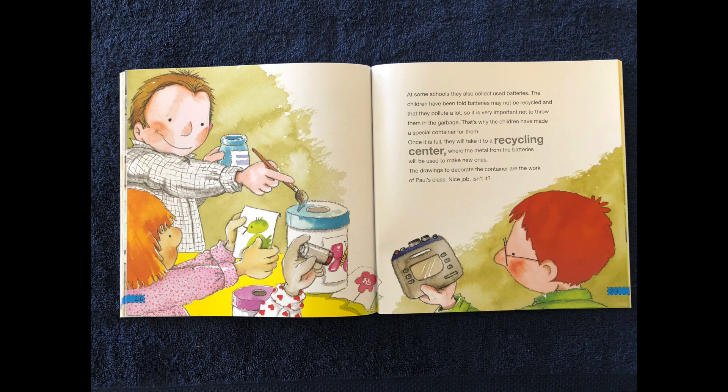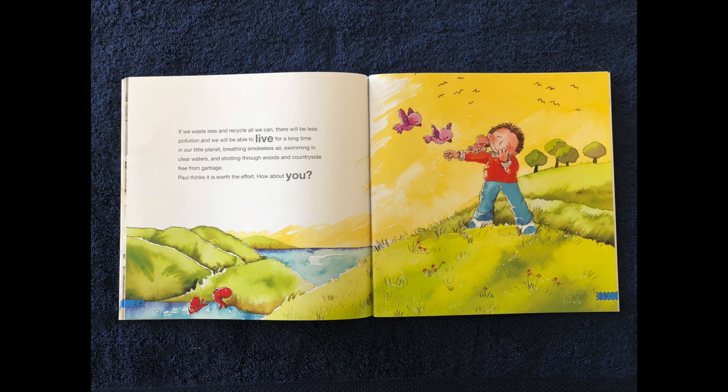The drawings to decorate the container are the work of Paul's class — nice job, isn't it? If we waste less and recycle all we can, there will be less pollution and we will be able to live for a long time on our little planet, breathing smokeless air, swimming in clean waters, and strolling through woods and countryside free of garbage. Paul thinks it is worth the effort. How about you?